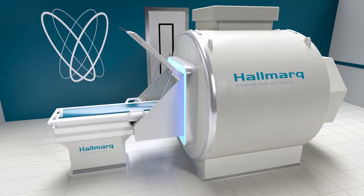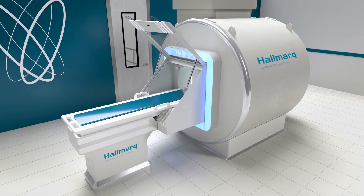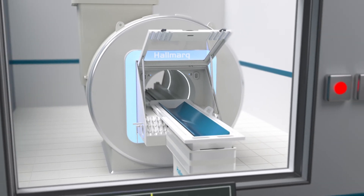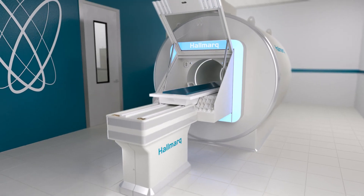Innovation that works for you. To experience the difference of a small animal MRI system designed with your patients and staff in mind, contact our Hallmark representative today.